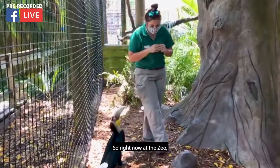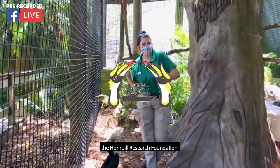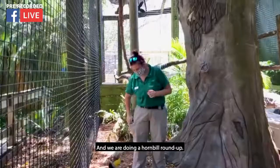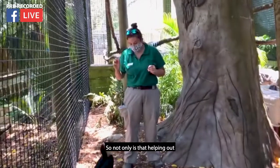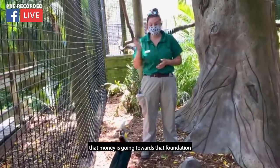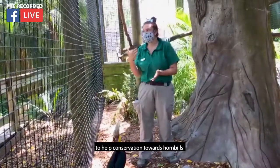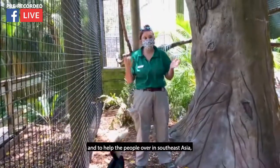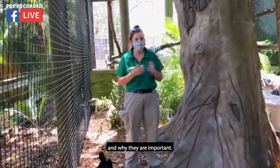Right now at the zoo we are doing something to help out the Hornbill Research Foundation. We are doing a Hornbill Roundup — not only is that helping gather information about hornbills, but that money is going towards the foundation to help conservation and to help people over in Southeast Asia learn about hornbills and why they are important.